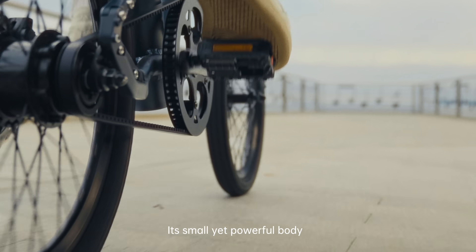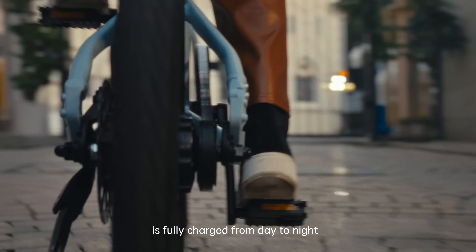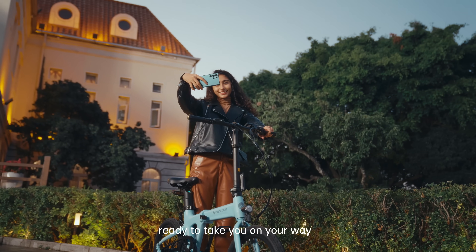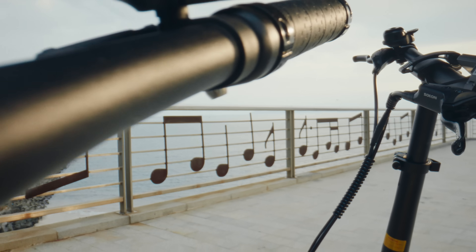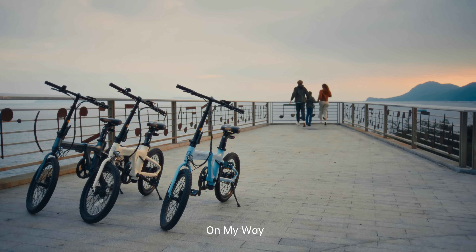Its small yet powerful body is fully charged from day to night, ready to take you on your way. ADO Air — effortless journeys on my way.